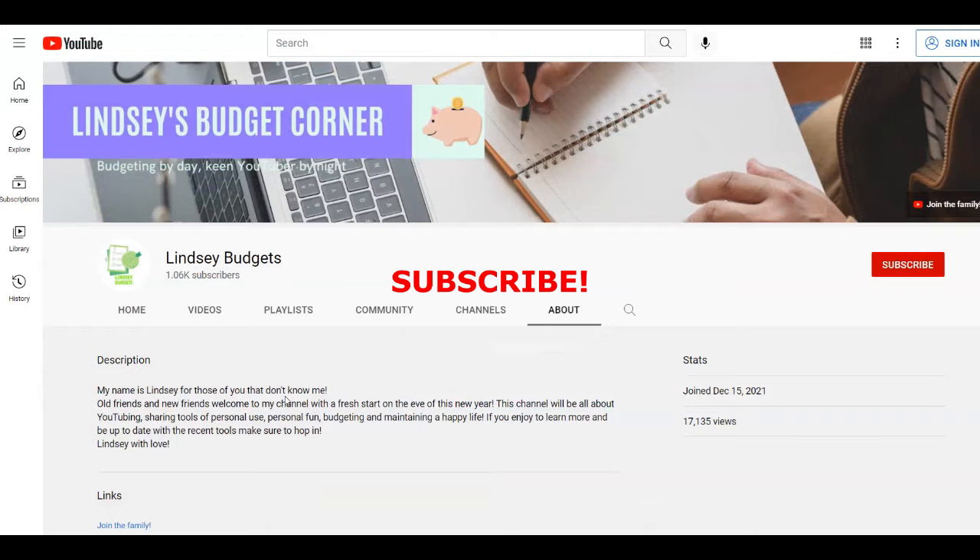Before we start with this tutorial, I want to remind all of you that if you haven't already, subscribe to my channel Lindsay Budgets with notifications on, so you're going to get notified whenever I upload a brand new video. If you love this type of content, give this video a thumbs up and leave a comment down below. Without any further ado, let's start with this tutorial.